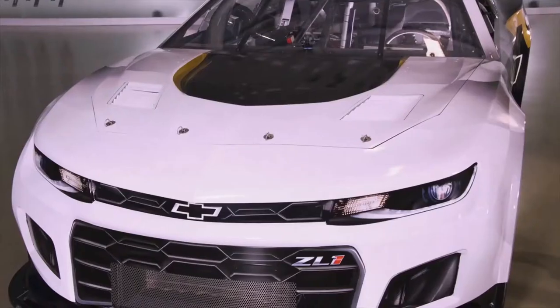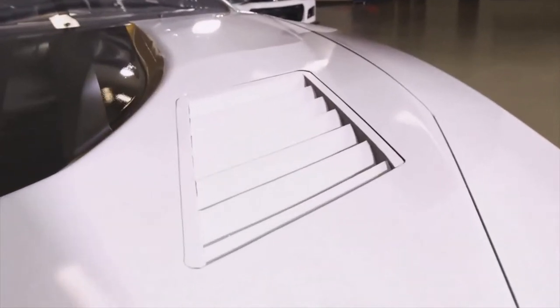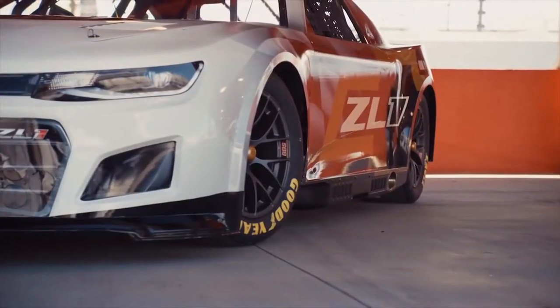The small-block V8 still drives the rear wheels, and the front of the car has advanced cooling like the production Camaro. Air coming through the nose is extracted out of the hood with active hood vents, similar to the production Camaro.